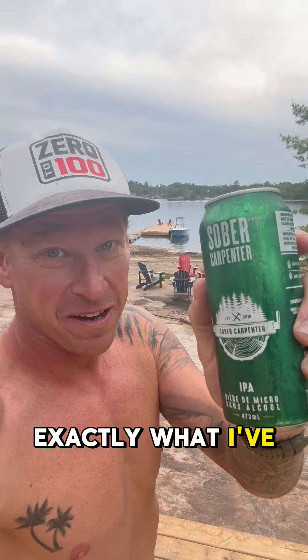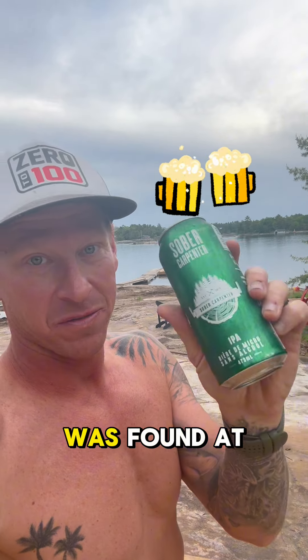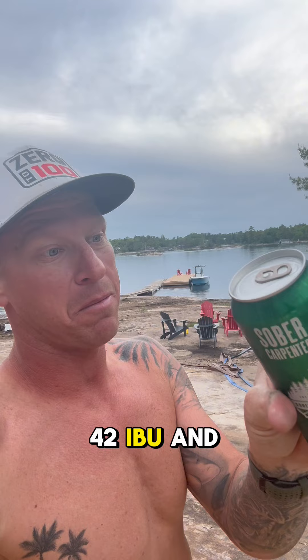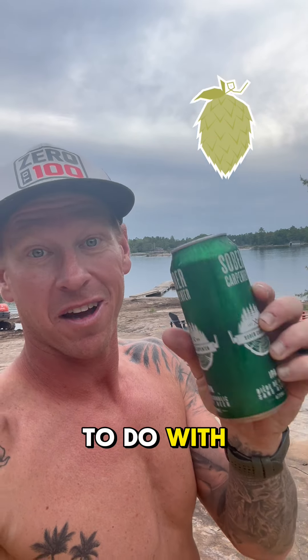Well, this is exactly what I've been all this weekend — a sober carpenter. This is an NA beer that was found at the corner store. I have no idea what this means, but it has 42 IBU and that has something to do with the hops.